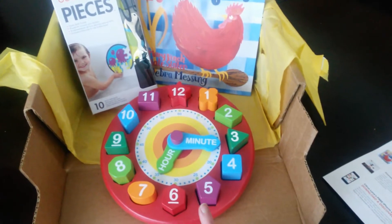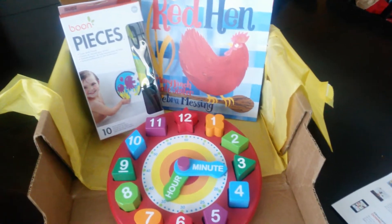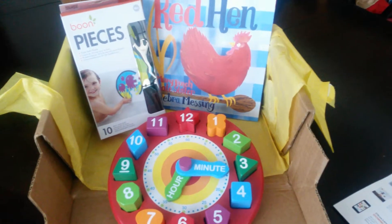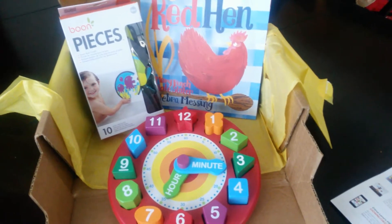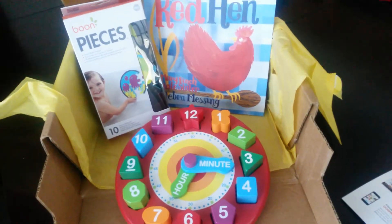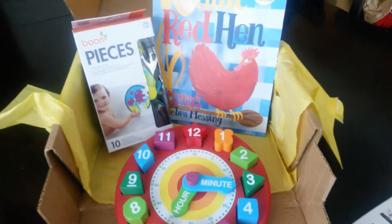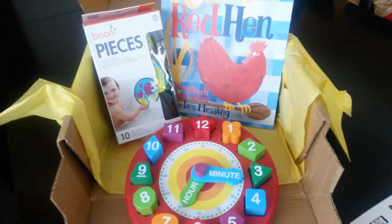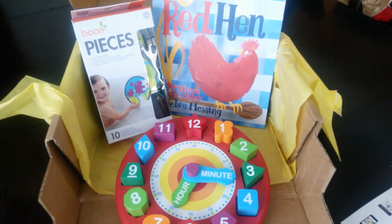The total value of the box was like $31, $32, and I paid for a 3 month subscription — I paid $50 — so that works out to be like $16 a box. And I had a coupon, so that's why I got it for such a good deal.